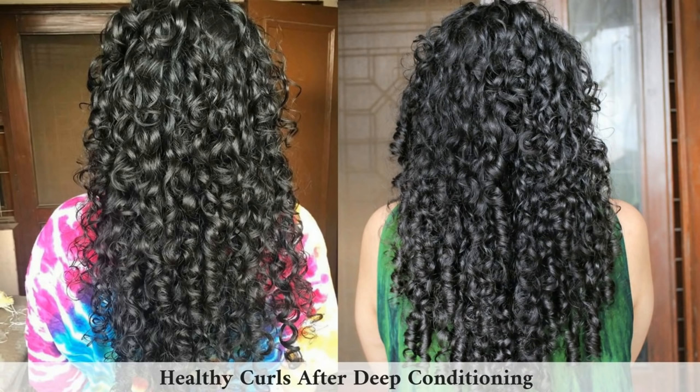Tip four: deep condition your hair once a week. Just as we pamper our faces with face masks, we need to do the same for our hair, especially when you're starting your curly hair journey. Use DIY hair masks or a store-bought deep conditioner — it's more intensely moisturizing than a regular conditioner. On a weekend, shampoo your hair first, then apply the deep conditioner to your mid-lengths and ends and leave it on for half an hour to two hours.